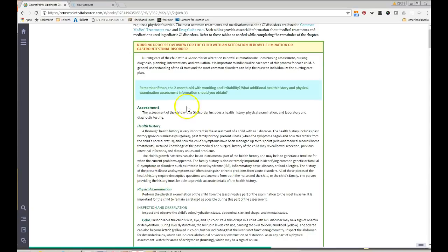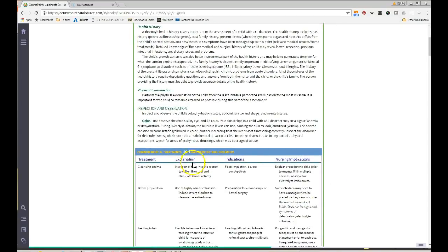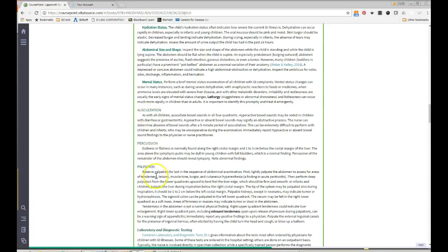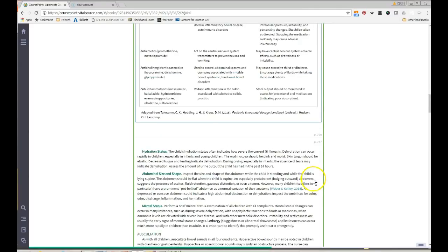Pay special attention to the health history section — it covers things to ask about, including food allergies. Getting a thorough history is key to figuring out what's going on with the patient. There are good prompts for less common findings too. For physical examination, remember to auscultate before palpating — reserve palpation for last in the sequence.